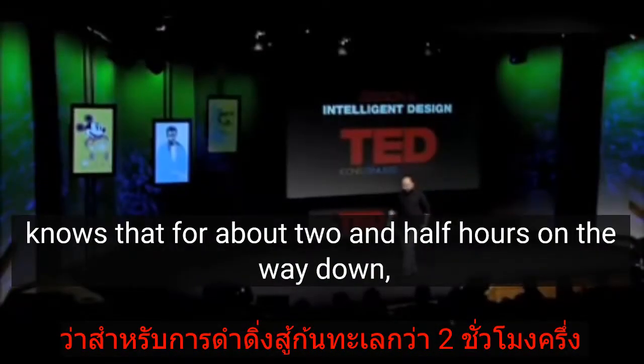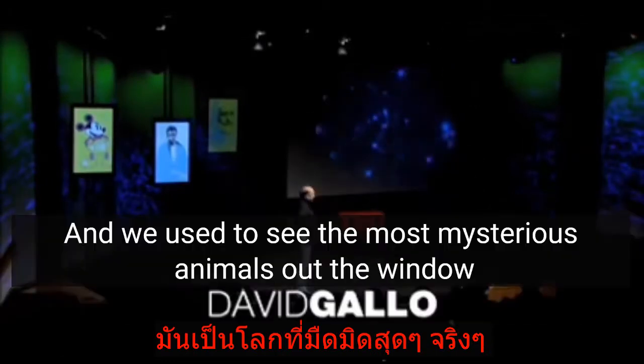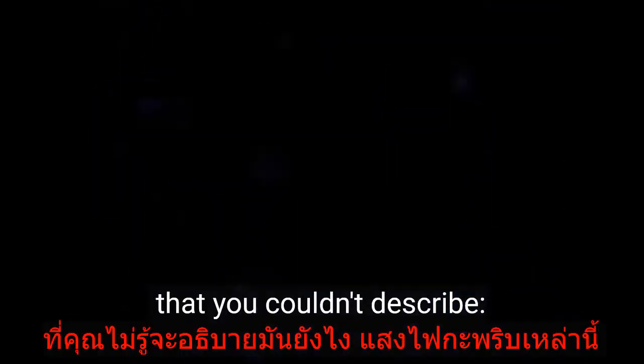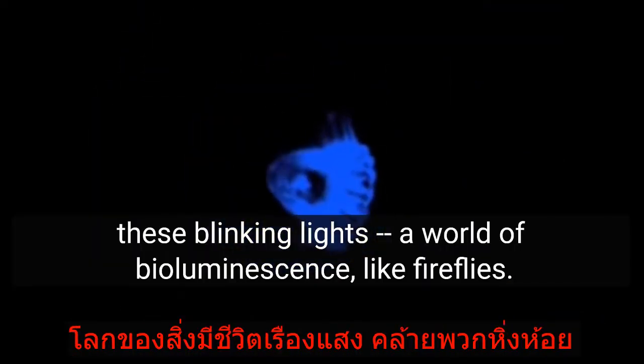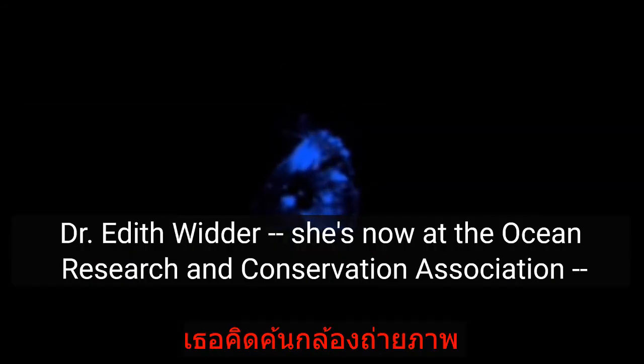We're going to go on a dive to the deep sea, and anyone that's had that lovely opportunity knows that for about two and a half hours on the way down it's a perfectly positively pitch-black world. And we used to see the most mysterious animals out the window that you couldn't describe — these blinking lights, a world of bioluminescence like fireflies.